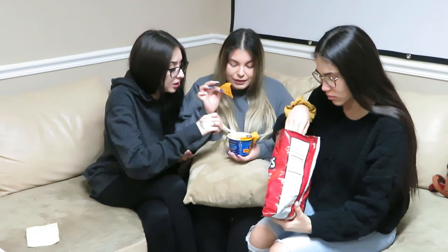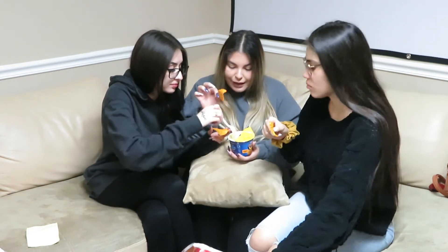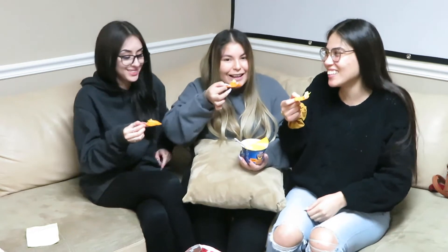We were kind of lazy to make it. Okay, so now we're just gonna try nacho Doritos with mac and cheese. This wasn't bad at all — it tastes like Taco Bell!